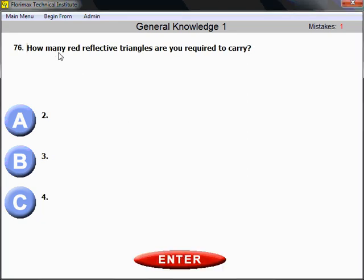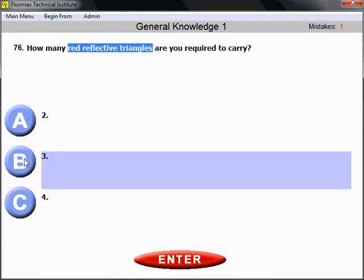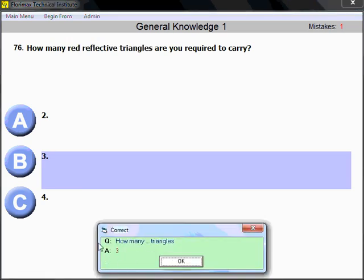How many red reflective triangles are you required to carry? Three. You need to have three reflective triangles in your cab — you are required to carry them in your vehicle for your safety.